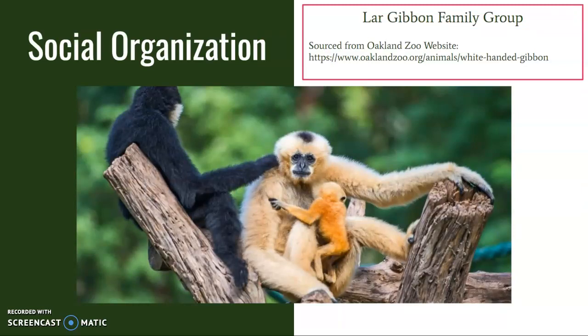Gibbons form small family groups of two parent gibbons and several offspring, which remain with the group until they reach sexual maturity and leave to create other family groups. Lar gibbons are monogamous and will often remain with one mating partner for life.